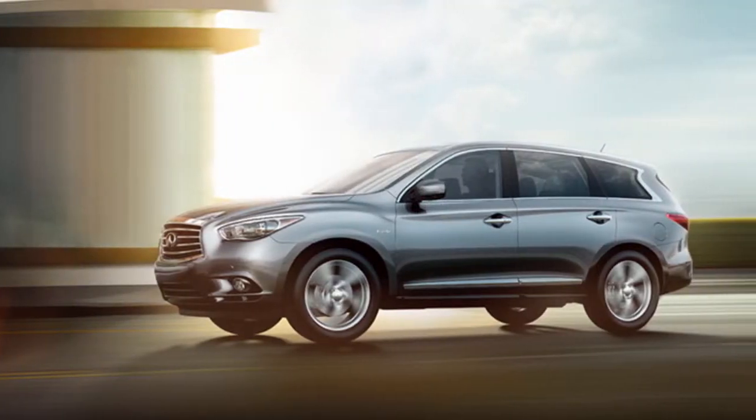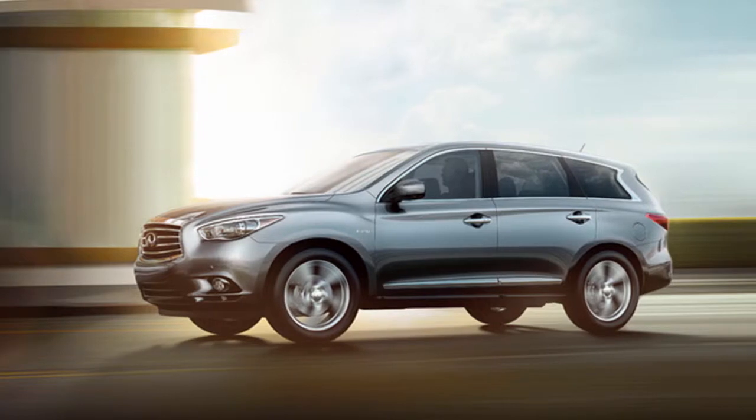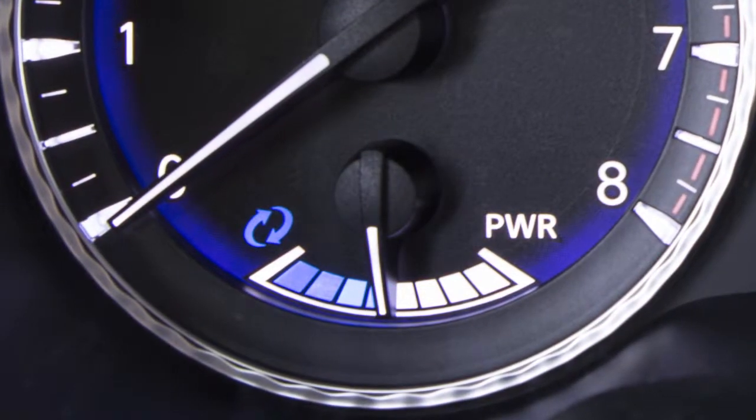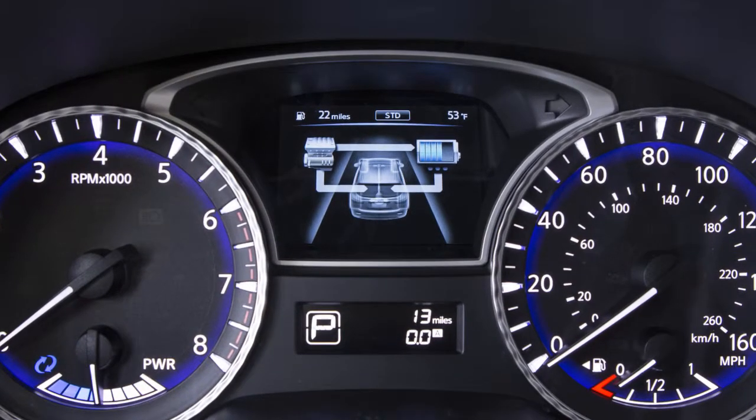The hybrid system monitors the status of power being sent to the traction motor and the battery state of charge. The status is shown on the hybrid power meter and high voltage battery status meter.